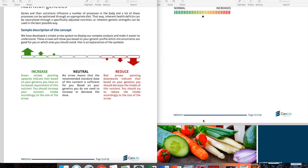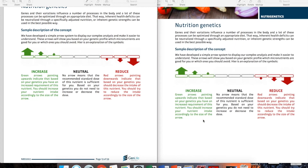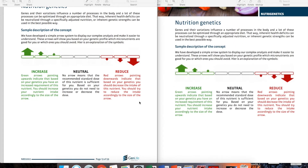Then we get into individual health concerns and their link to certain nutrients. You'll see green upward arrows meaning you need an increased amount of certain ingredients to optimally protect against that health concern, and red downward arrows showing a decreased need. Remember the iron case — it's not always the case that more is better. No arrow means the recommended standard RDA dose is enough for you.